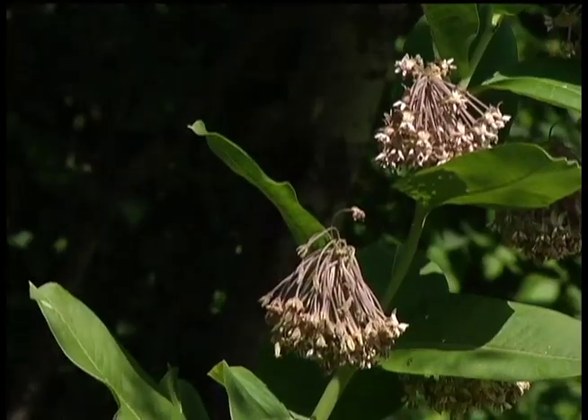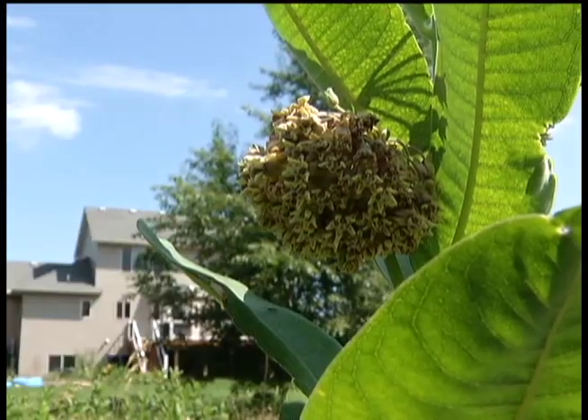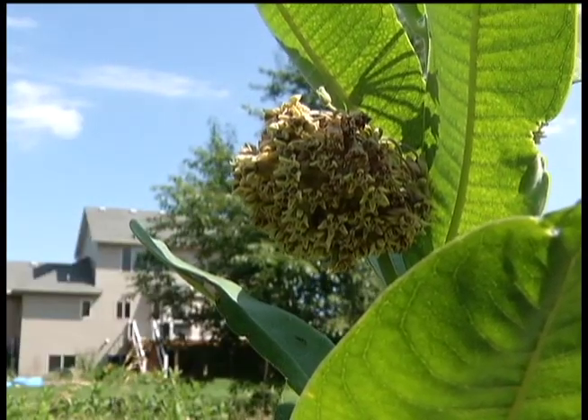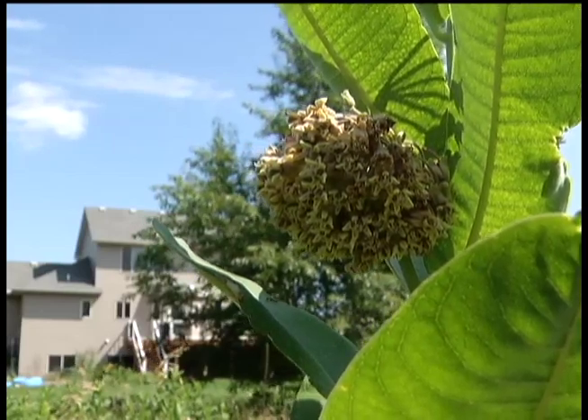So Kust wants to encourage people to add the plant to their gardens and help grow the butterfly population. The more milkweed we can give them and provide the adults who are breeding to lay their eggs, that's huge. In Brooklyn Park, Delane Cleveland, 12 News. For more information on how to preserve the monarch population, you can go to our website, 12.tv.